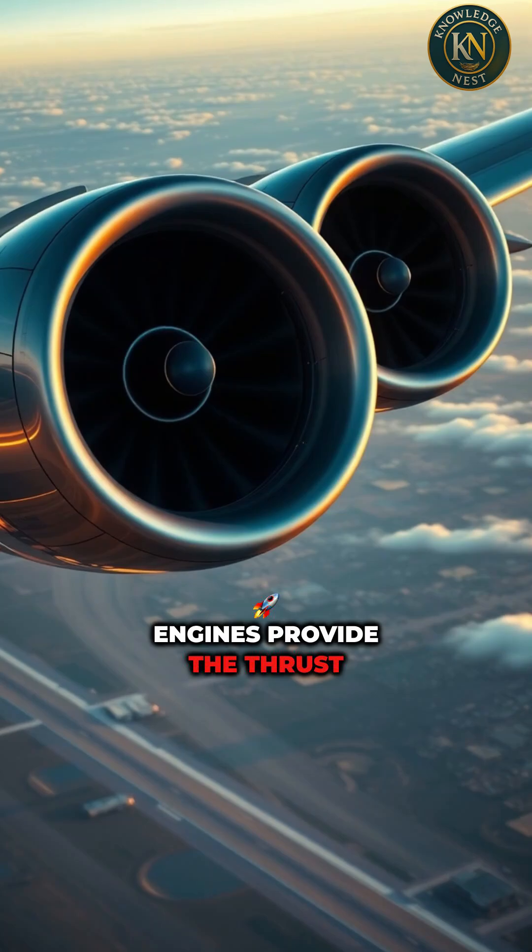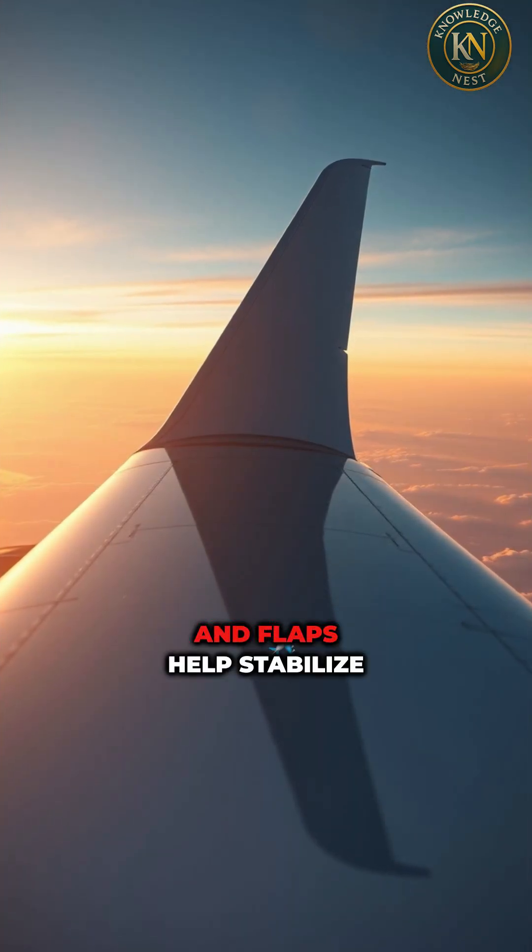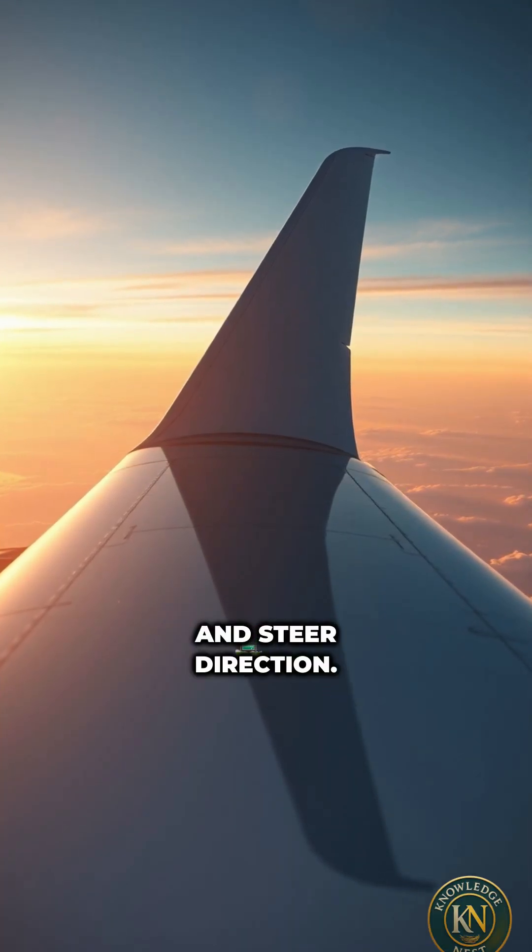Engines provide the thrust that drives them forward, while the tail, rudder, and flaps help stabilize and steer direction.